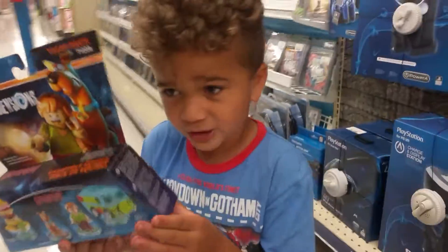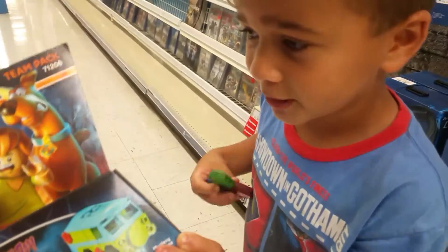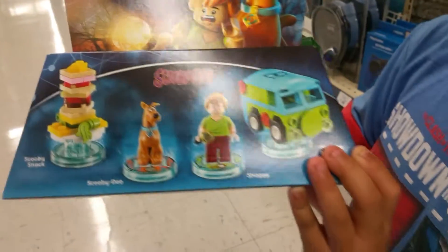Hey everybody, welcome back to Plexa Visions TV. Today we're in Toys R Us and we got the Lego Dimensions Scooby-Doo Team Pack.